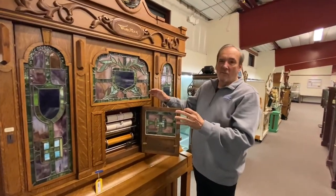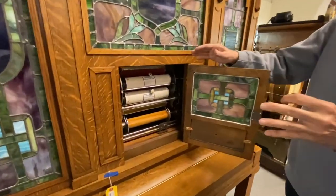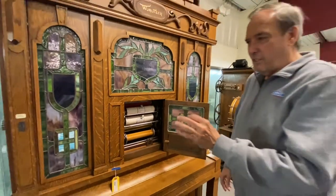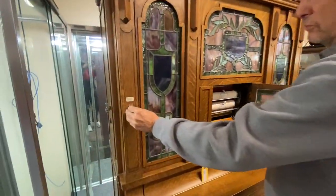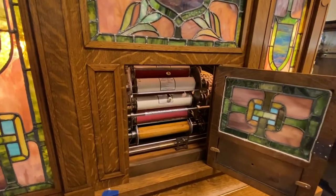Another feature of the Wurlitzer piano is the automatic roll changer. So it just went through the whole process of rewinding. If we drop another nickel in here, we should be able to see that roll changer work. We'll see you next time. Thank you.